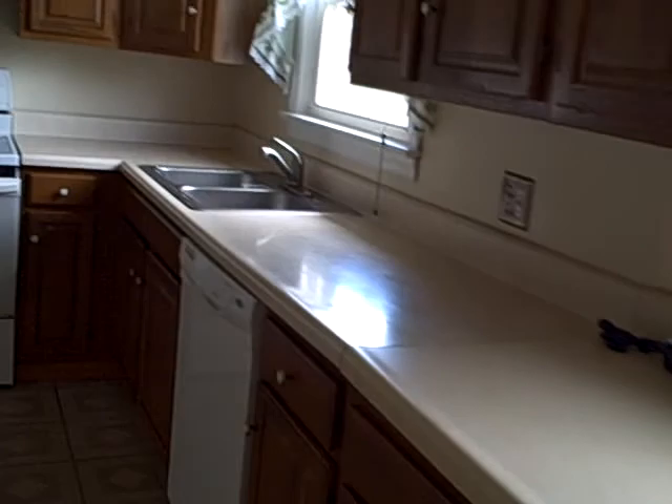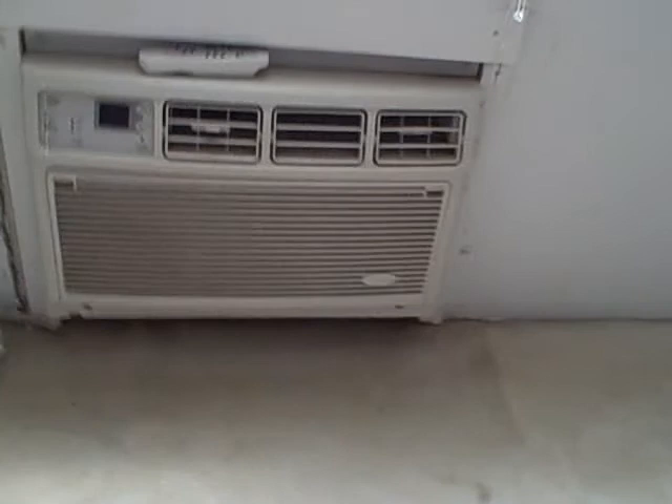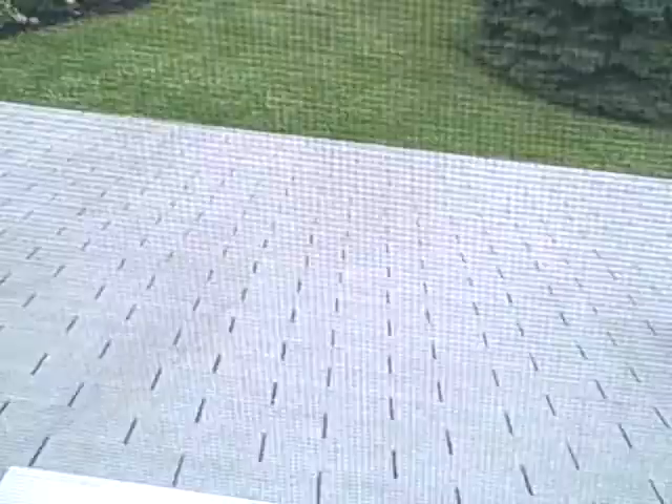I'm going to check out the bedrooms first. There's like central AC — a window unit. The carport roof or carport top looks like something is going on there, but looks pretty good. Big pieces of carpet here, and now it's a bathroom up here.